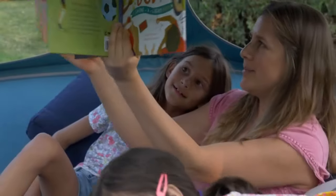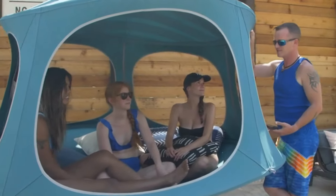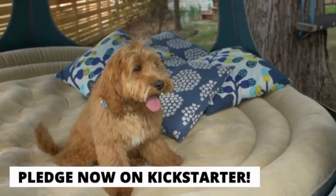We're a Kickstarter company, funded by customers like you. So pledge now to help us launch this new generation of TreePod.